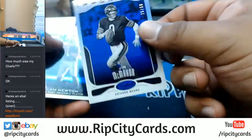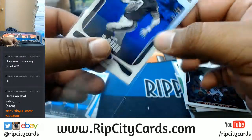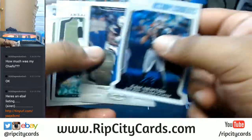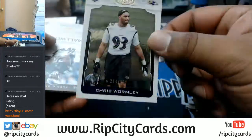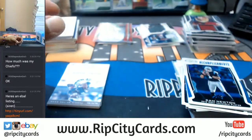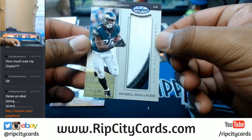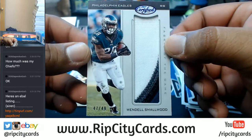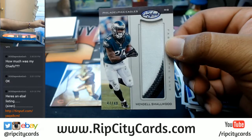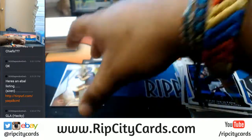Jim McMahon for the Bears — there you go — to $50. Chris Warmly to $999 of the Ravens. Wendell Smallwood with a nice four-color patch for the Eagles, numbered 47 of 49. Eagles getting some nice patch action. Mitchell Trubisky sepia for the Bears.